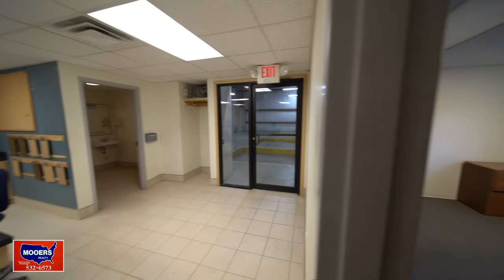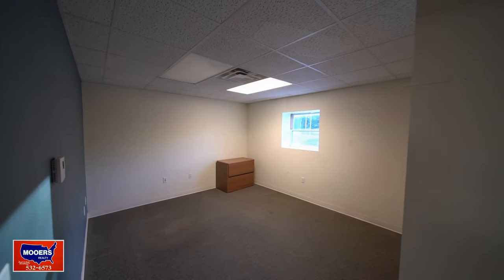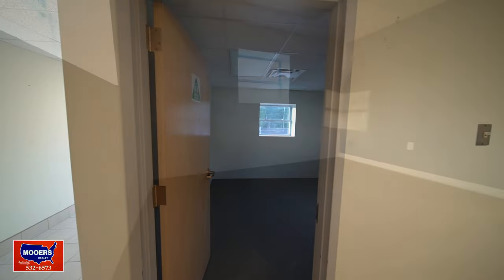Two offices, no wasted hall space. This one's about 13 by 12 with a closet, insulated windows, and everything hardwired into the walls for your data stations. Here's the other office — 12 by 12.